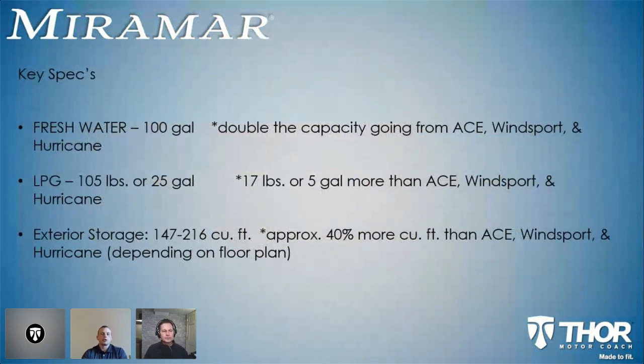Going back to what are they getting when they go from the Ace Hurricane Wind Sport to Miramar — some key specs. You're getting double the capacity of the freshwater tank. For people that want to full-time it, that's something I get asked a lot: how much freshwater do they have. So 100 gallons — plenty of freshwater. And then LP, we rate it in terms of pounds. The dividing number is 4.2 as far as gallons, so 105 pounds or 25 gallons — 17 pounds or 5 gallons more than the Ace Wind Sport or Hurricane product.